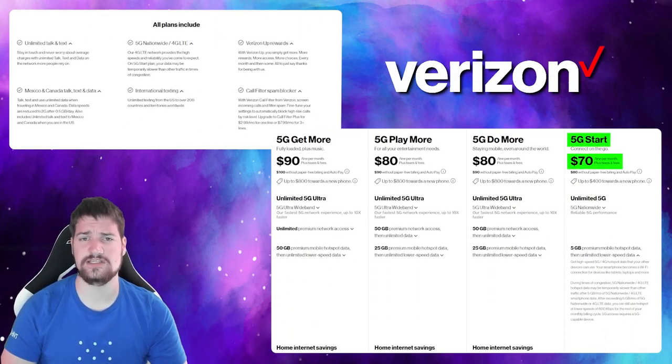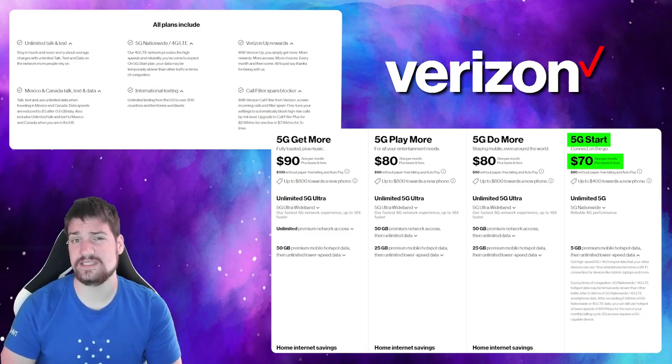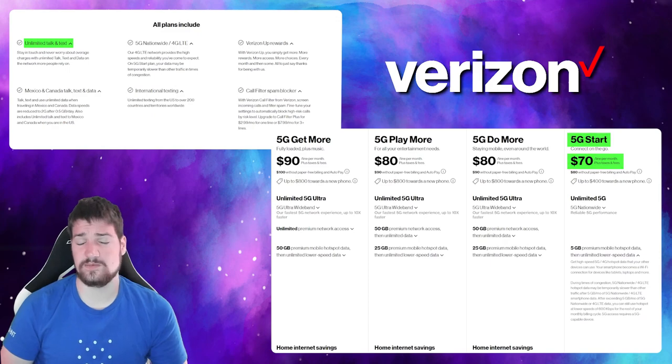Looking at Verizon's prices, $70 is their cheapest plan. That does come with texting and calling, but it doesn't necessarily come with 5G — it comes with unlimited mobile data. If you want 5G for sure, check out GigSky's prices and compare. At $70 you do get texting and calling with Verizon, but you probably can't get that on your tablet. There's also T-Mobile and other plans I haven't fully researched — I'm only comparing to Verizon today.